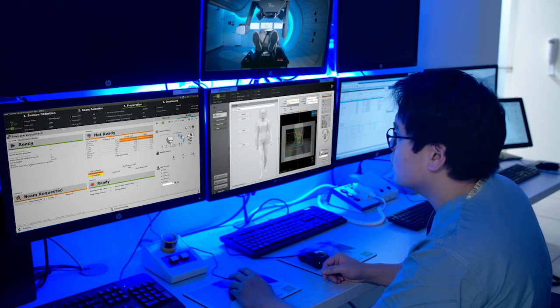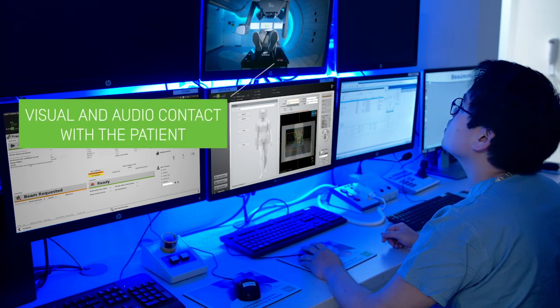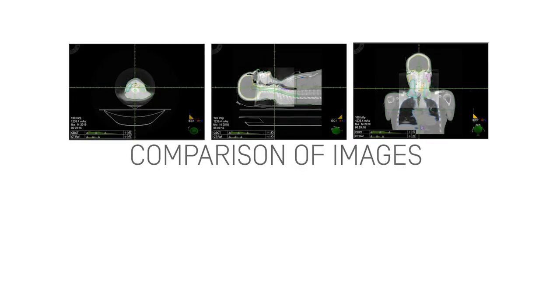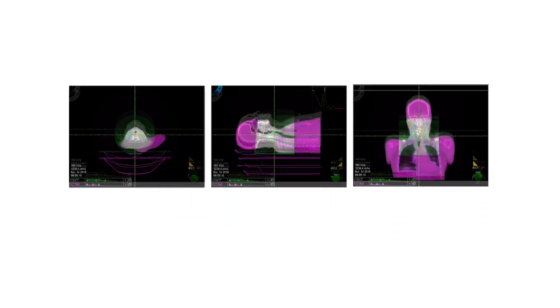The radiotherapist will analyze the results from an adjoining room. A continuous contact is established between the treatment room and yourself thanks to a control screen. Images taken during the treatment are compared to those taken when the treatment plan was defined. Should there be a discrepancy between them, you will be repositioned.